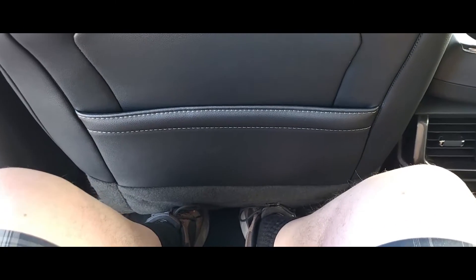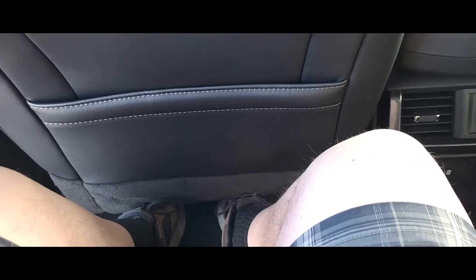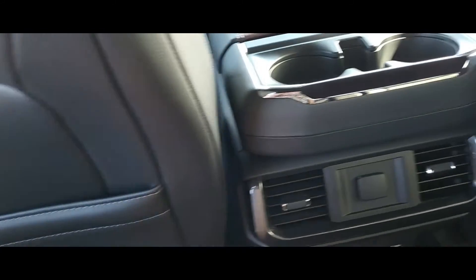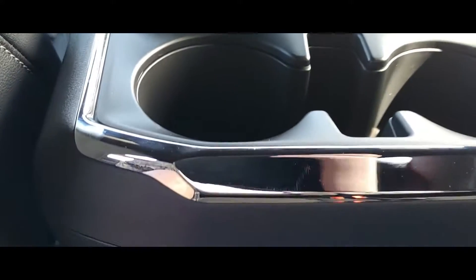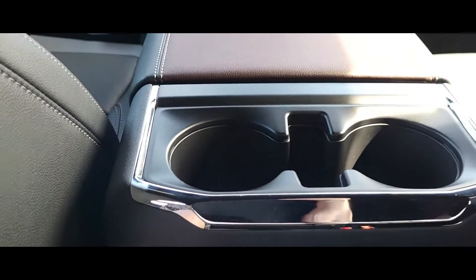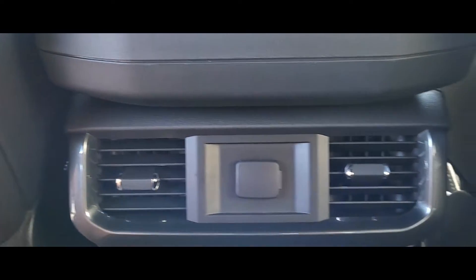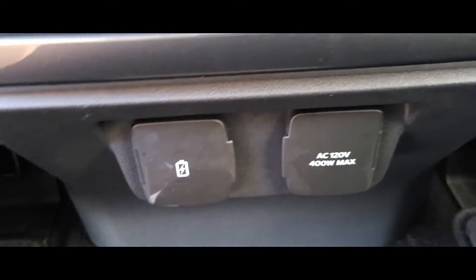I'm going to hop in back and show you the leg room. I have the front seat all the way back, and I'm a pretty tall guy — as you can see, there's still lots of leg room. You've got dual cup holders here, dual vents in the back, and your connections, of course.